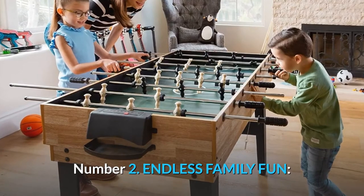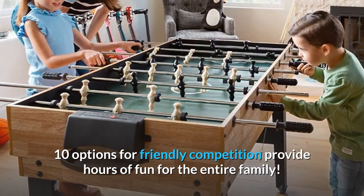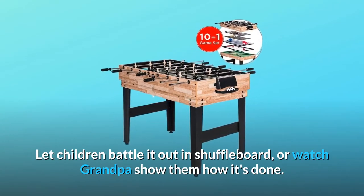Number 2: Endless family fun. 10 options for friendly competition provide hours of fun for the entire family. Let children battle it out in shuffleboard, or watch grandpa show them how it's done.